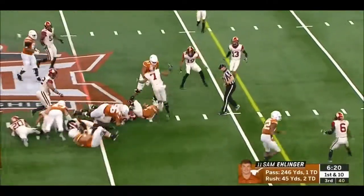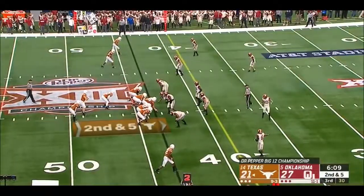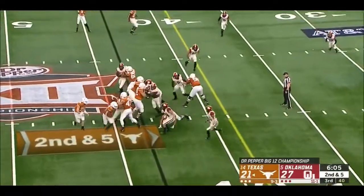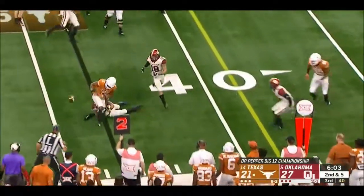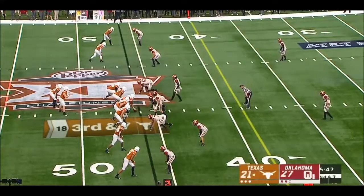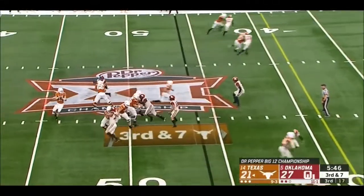Trey Watson bounces off a couple of hits, gets it to number 47. He missed all of last year with an injury — he had a broken foot; he actually broke it twice last year. Trying to lead them to a Big 12 title. Down by six. Third and seven from the Oklahoma 46.